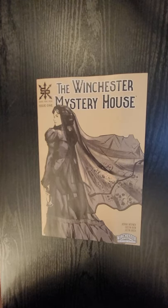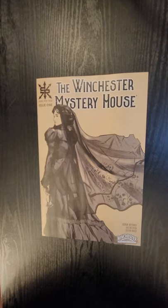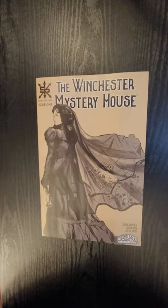Hi everybody, this is Dennis from the Dennis and Andy Show and I'm going to do a quick flip of the Winchester Mystery House, issue number one from Source Point Press. Joshua Werner wrote it, Dustin Irvin does the artwork.